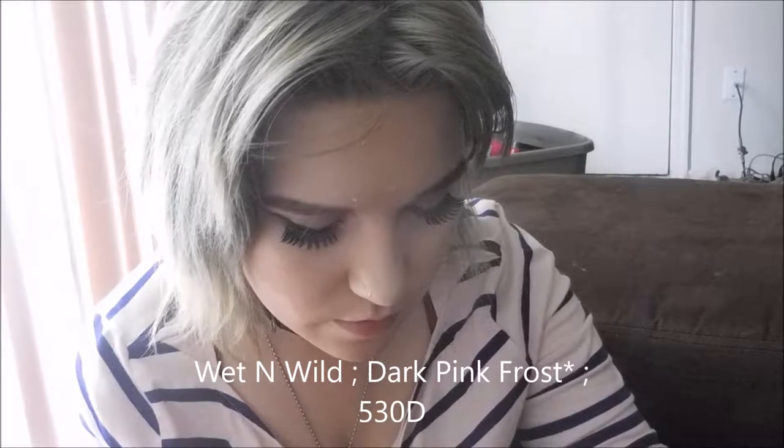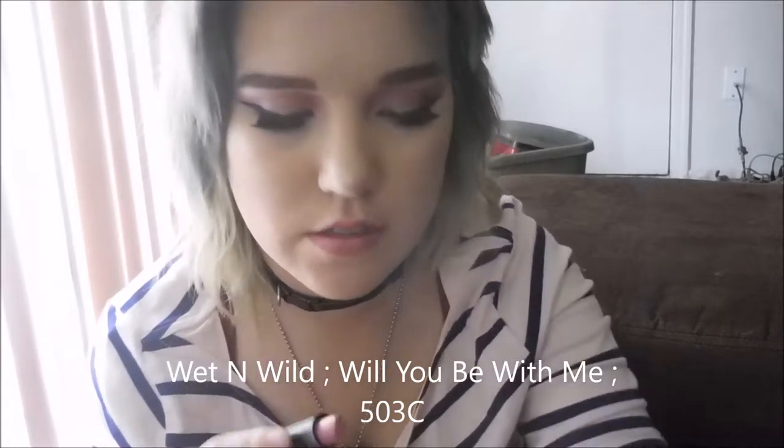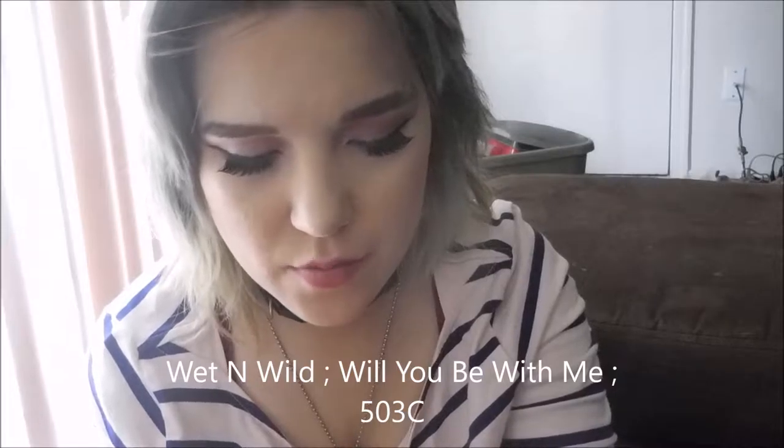This is my favorite: Dark Pink Frost 530D. It's the only sheer one we have, but it's not even that sheer — it's probably my favorite. This next one is Will You Be With Me, 503C. It's a really pretty mauve color, but I wish it was a little more purple for me. It's a mauvy shade.